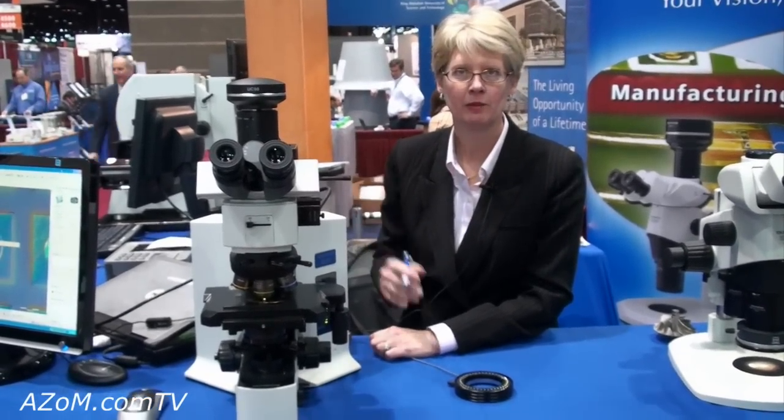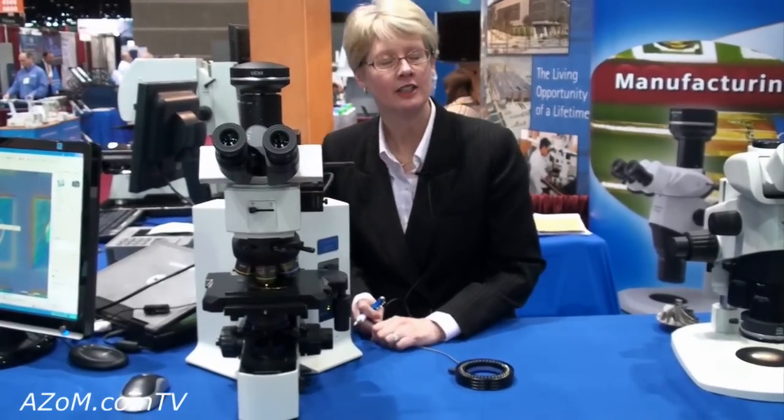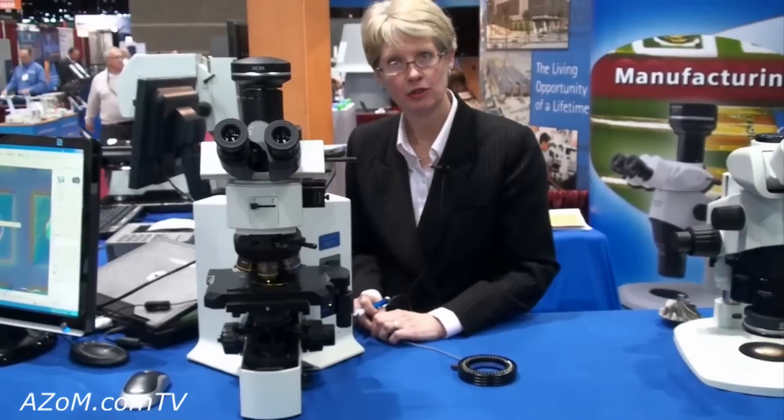In addition to optical inspection microscopes, Olympus offers a wide variety of digital cameras and software platforms that can do image analysis and measurement. Our newest system is a confocal system and I'd like to show you that.